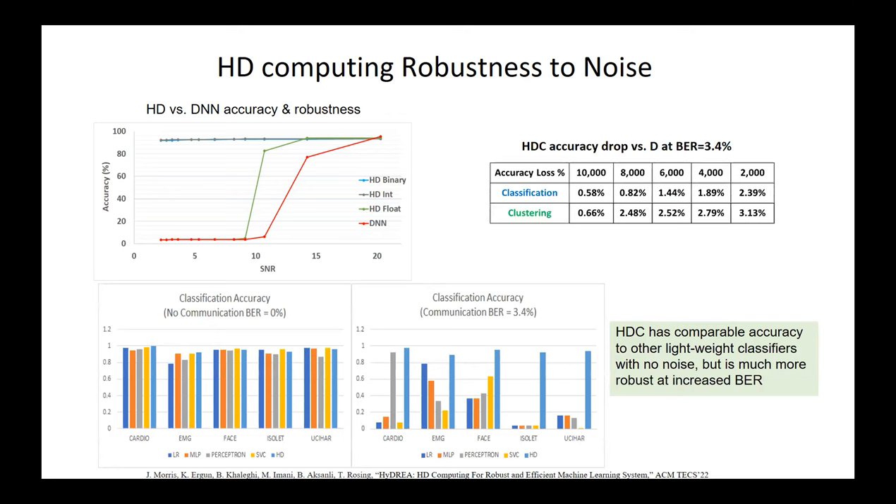Here is a table that summarizes these results. With large enough dimensionality, such as 10,000 bits, the amount of error in classification and clustering is very little even in the face of large bit error rates. With smaller dimensionality, obviously the amount of error will be bigger.